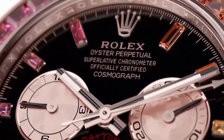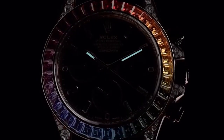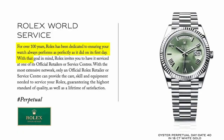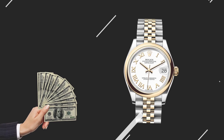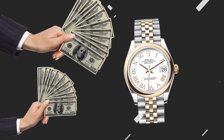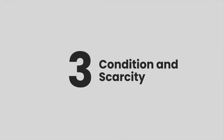It's essential to do thorough research as a buyer and compare prices. Assess the seller's credibility as well. Buyers can make better decisions by carefully considering market trends, seller reputation, and watch condition. Ultimately, the pricing of used Rolex watches on the secondary market is influenced by individual sellers' market fluctuations and strategies. The interplay between supply-demand dynamics, economic conditions, and seller motivations influences the price ranges of used Rolex watches.